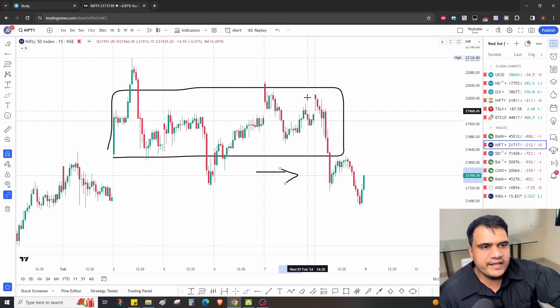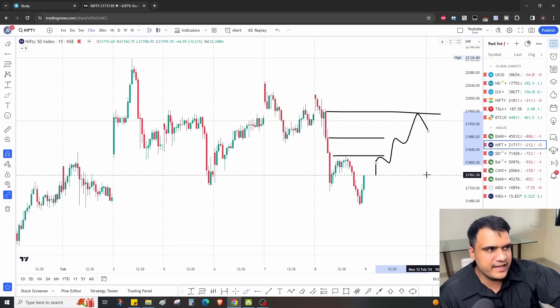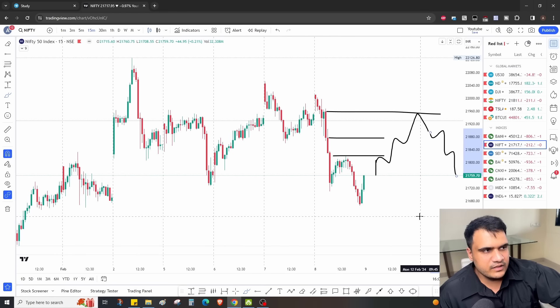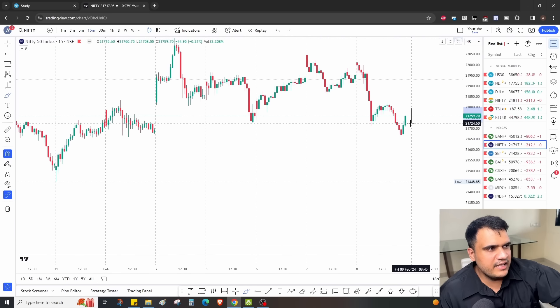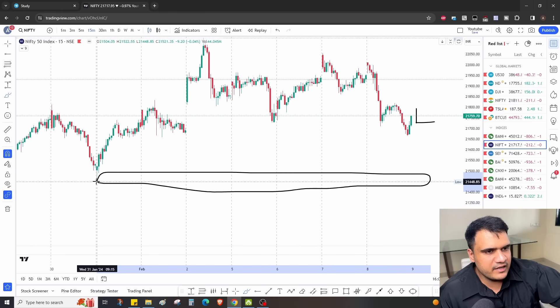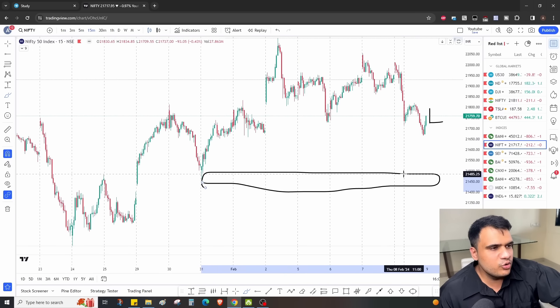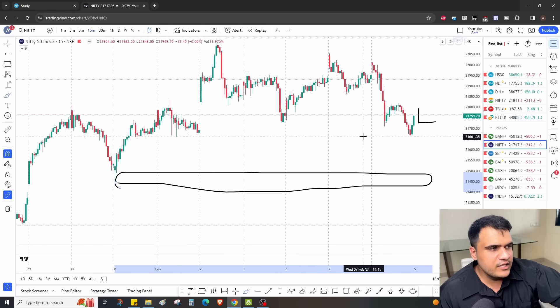We are expecting downside for Nifty as well. Same thing in Nifty — if Nifty opens flat and starts to go up, every time it goes up we are expecting a sell-on-rise setup, which eventually has high chances of continuing lower. Nifty is very tricky though.